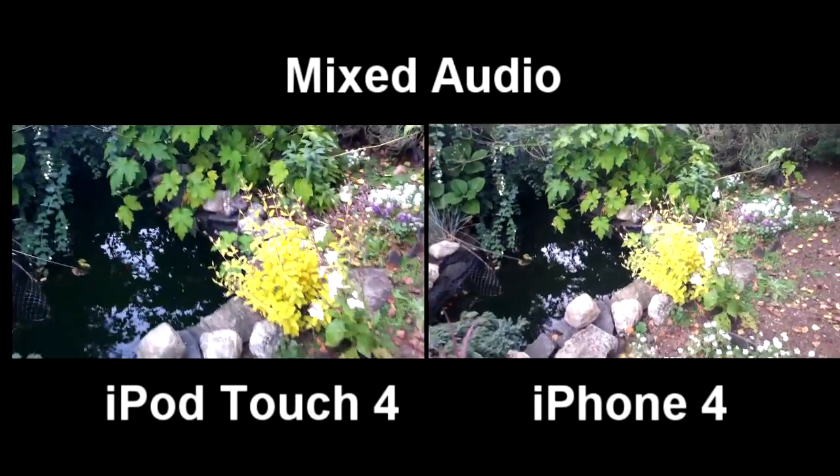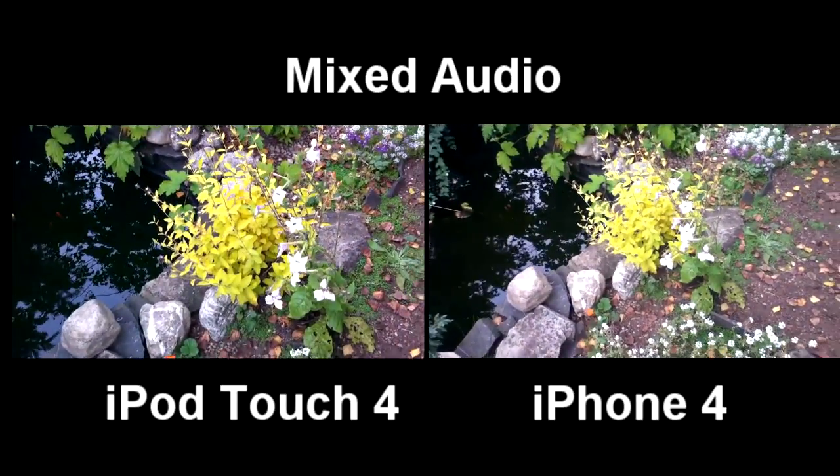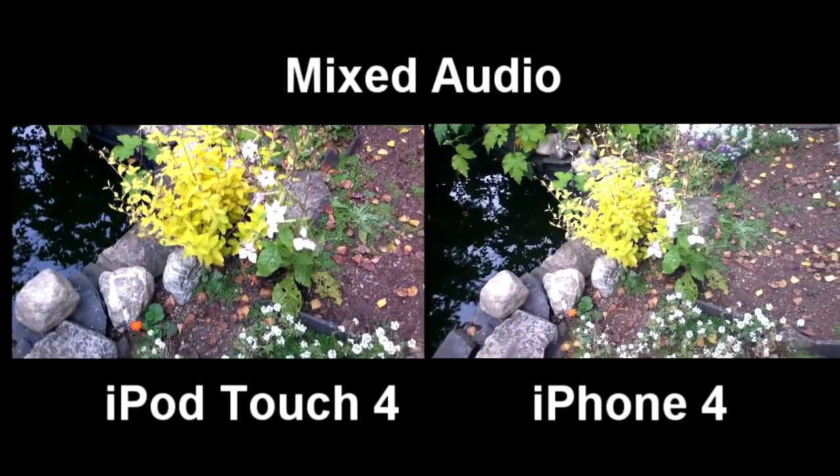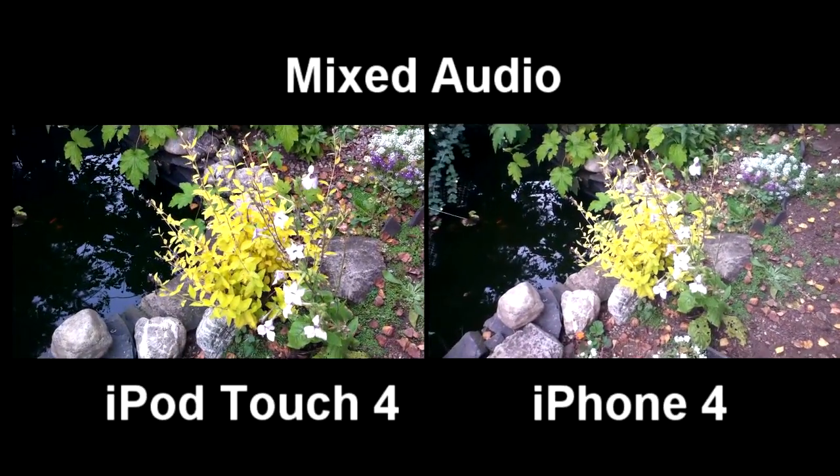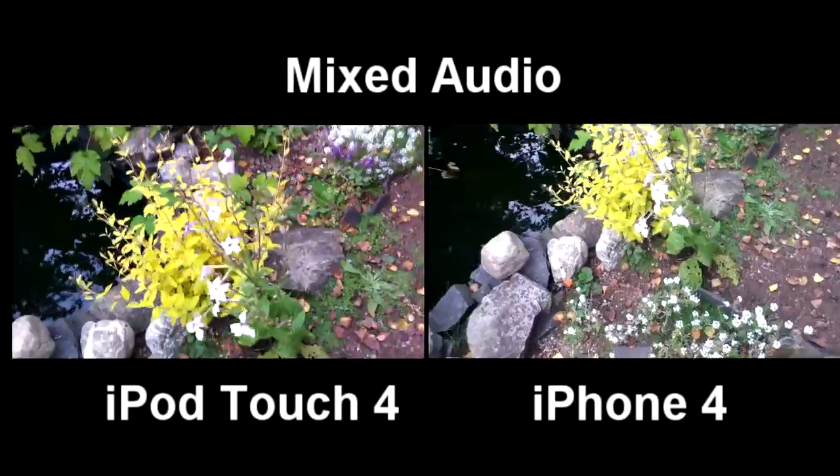It seems like the iPhone 4 does a better job — the color is a little more vibrant. The iPod Touch 4th Gen films a little more far out, probably because the camera is not a wide lens like the iPhone 4's.